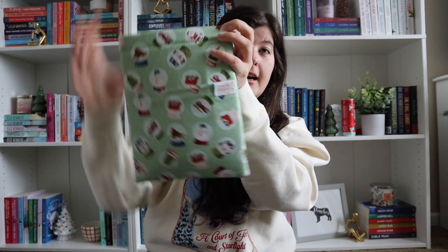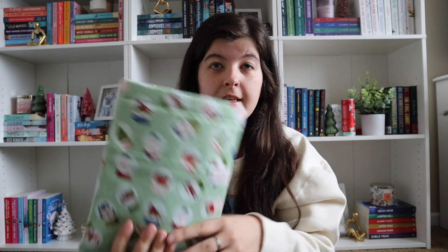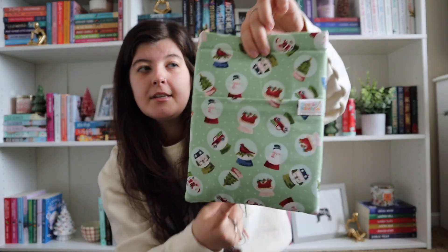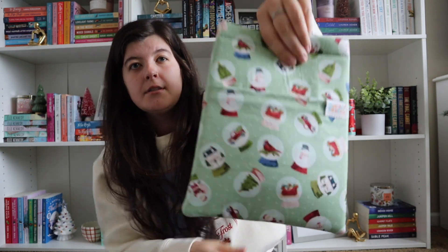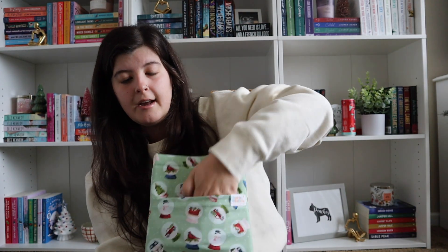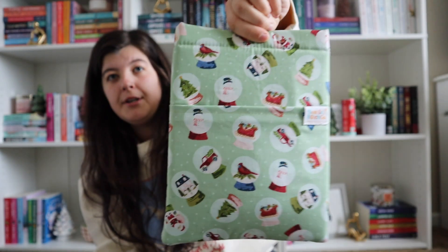I also have a sleeve for it. This is from Needle Stitched Co — I found them on Instagram. They have so many different sleeves and this one has a pocket. I think this is the midi size. They have a mini, a midi, and then a bigger one for hardcovers. This one fits a Kindle and also a paperback. It just has these little snow globes on it — super cute.